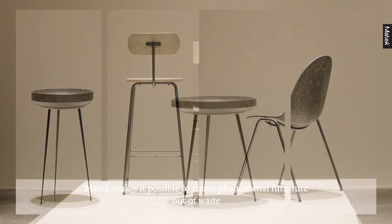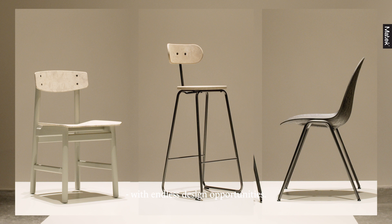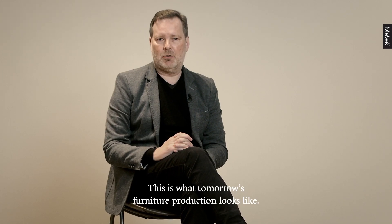Matek makes it possible to create phenomenal furniture out of waste with endless design opportunities. This is what tomorrow's furniture production looks like.